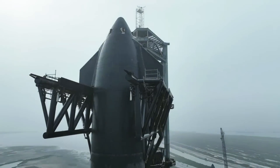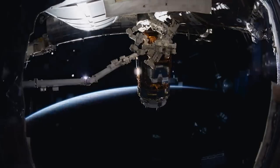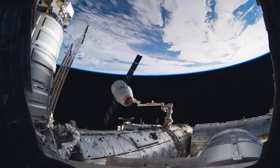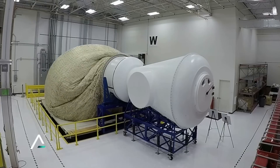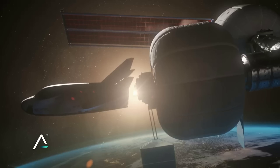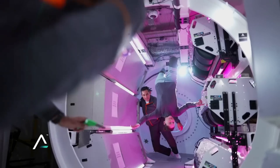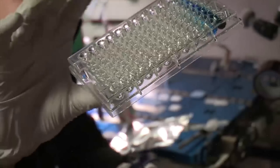Even as modern launch vehicles continue to grow and provide larger payload opportunities, when it comes to big structures and station segments, we are still limited in what can be launched. This is a major reason why, for many years now, different companies and agencies have been testing and working with inflatable modules. These have a bunch of different applications from use on the moon to low earth orbit and beyond, all of which could help astronauts significantly expand space available for research, manufacturing, living, etc.